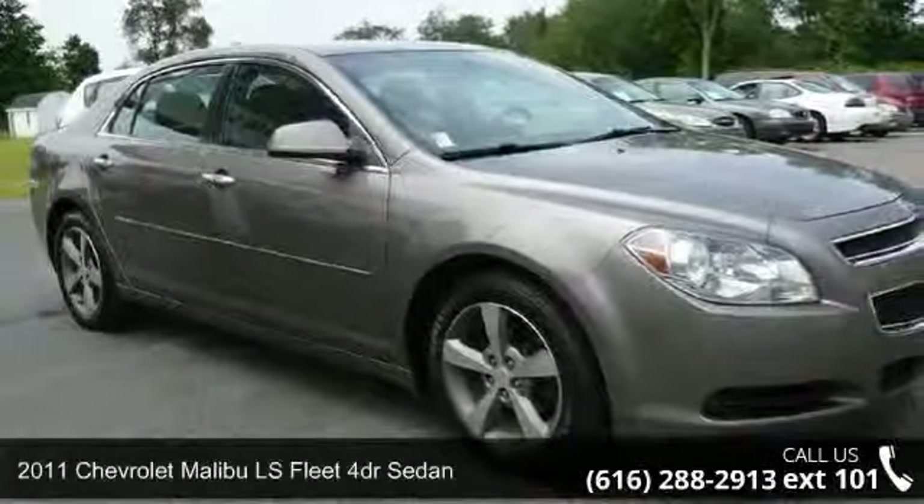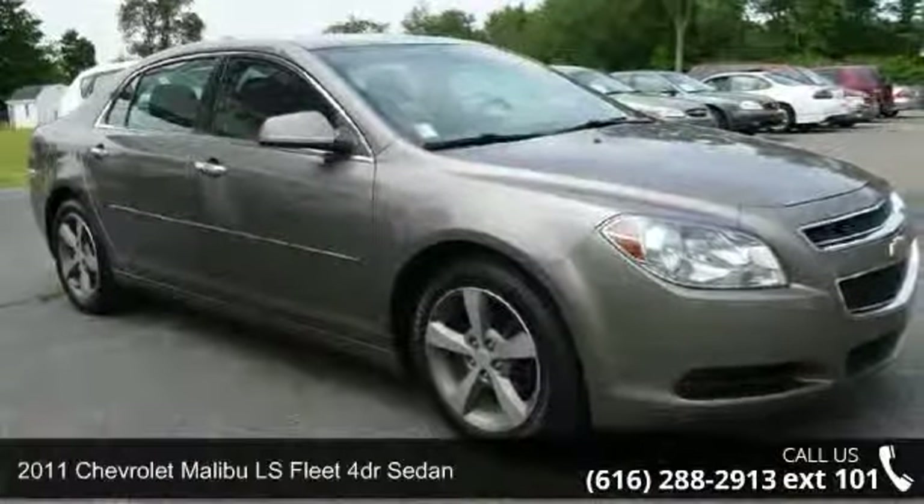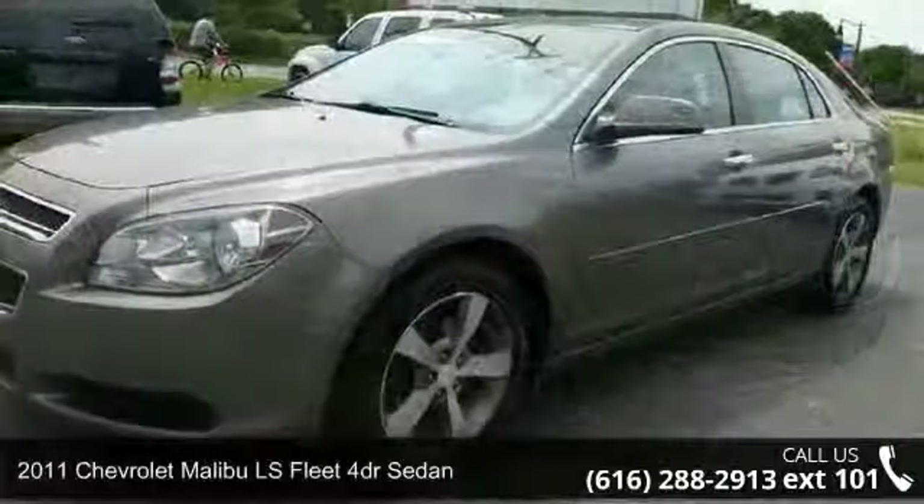Imagine yourself in this 2011 Chevrolet Malibu. This may be the set of wheels you've been looking for.